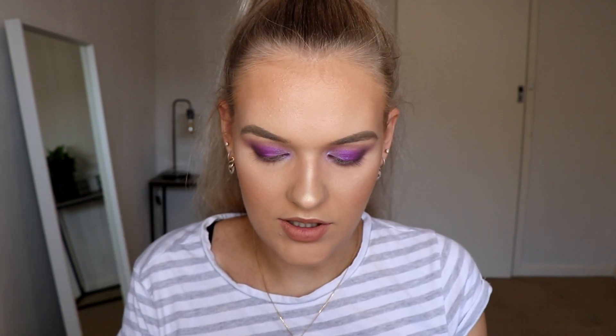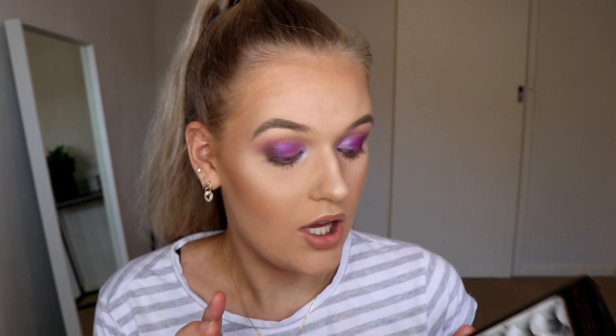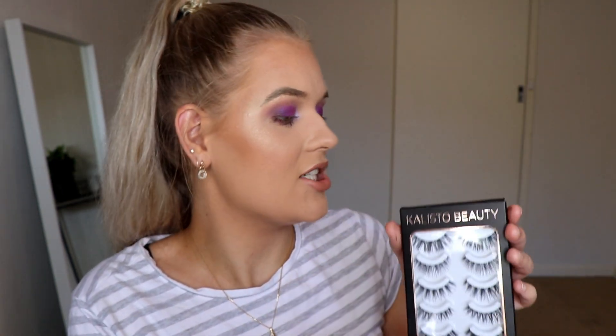For mascara on my bottom lashes I'm using Maybelline Colossal Volume Express. For lashes today I'm going to be taking some Callisto Beauty lashes. A couple of videos ago I tried the Frankie silk lashes and I wasn't too phased — I didn't think they were as amazing as they looked. But today I'm going to be trying these synthetic lashes. There are five different styles in here: Autumn, Sage, Winter, Samara, and Asteria.